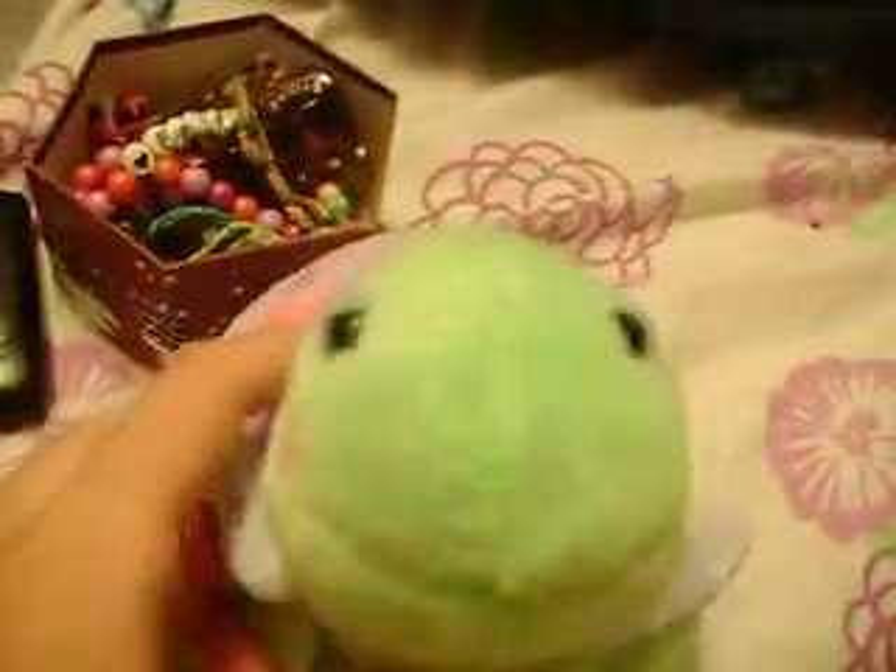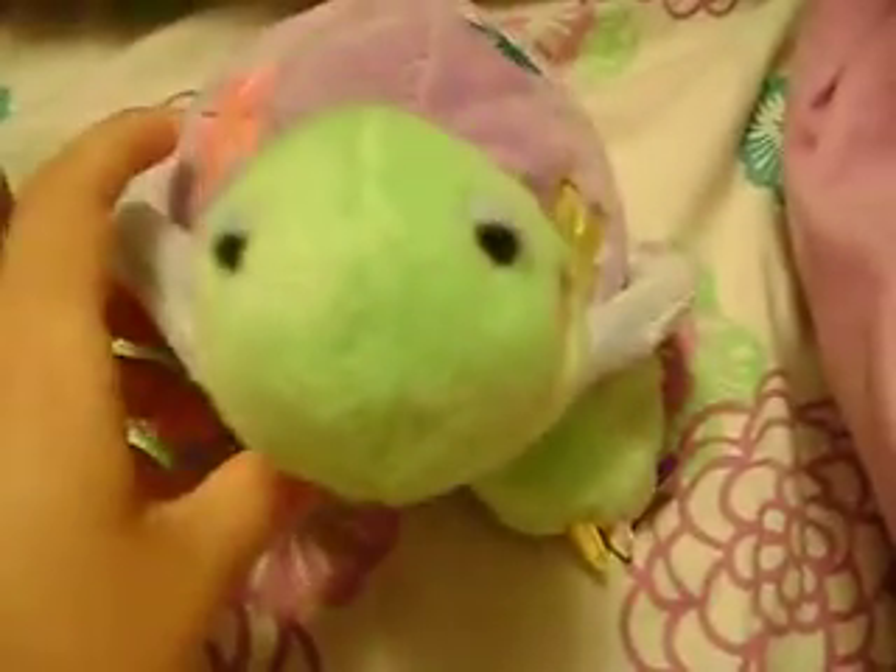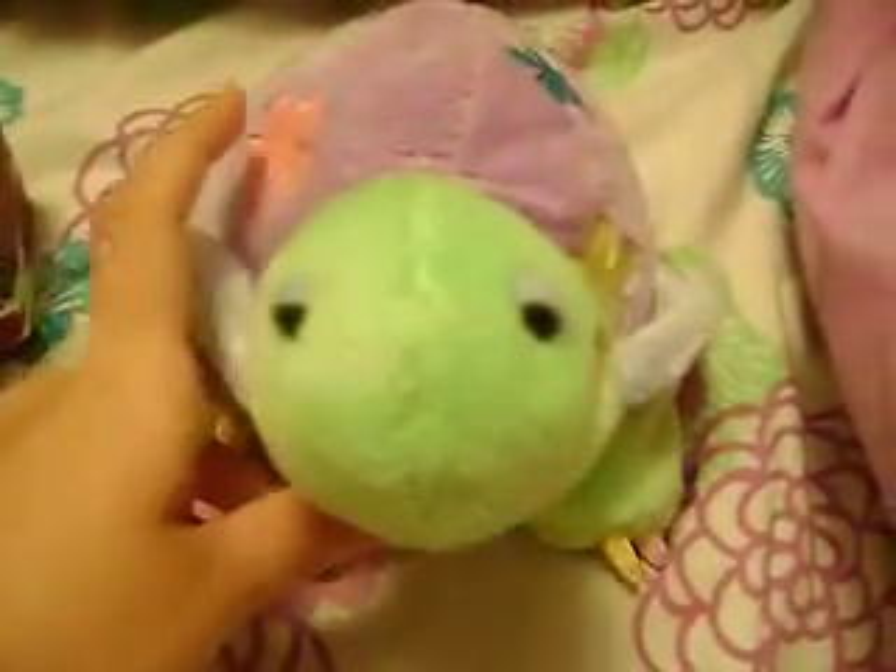I'm just going to make some videos now, and it's like 10, 12 at night. Probably can't see that very well. But anyways, I'm just going to post them tomorrow. But this first video here is going to be some of the necklaces that I have that I like.